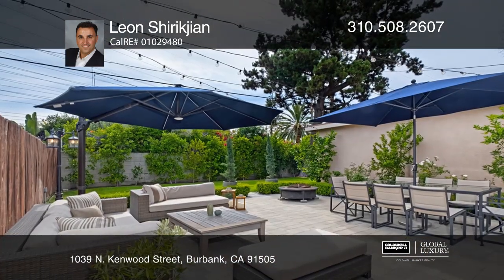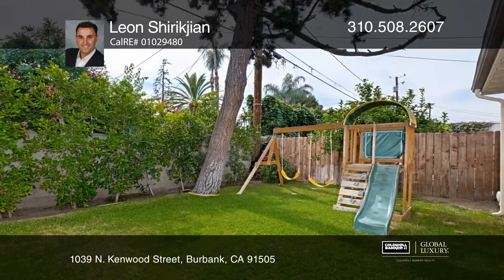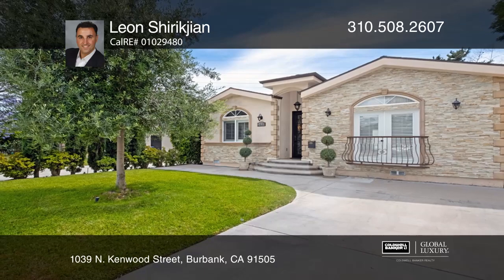The large driveway offers plenty of guest parking and the two-car garage has double EV level 2 charge ports. Fall in love with your future home by contacting Leon Shirekjian to schedule a tour.